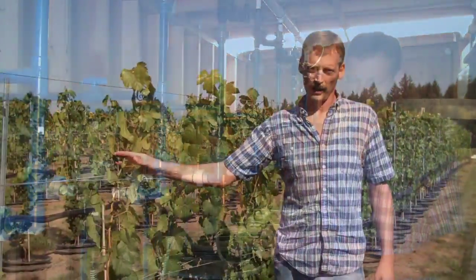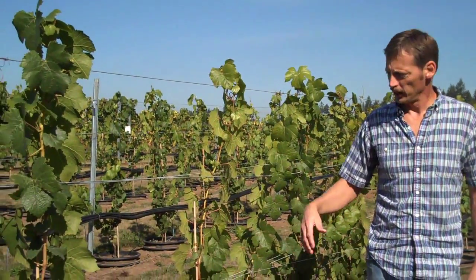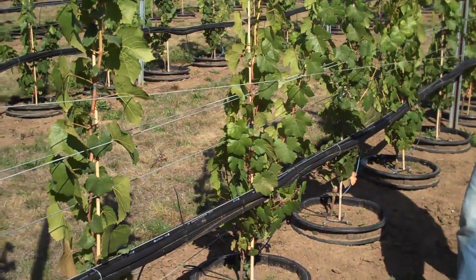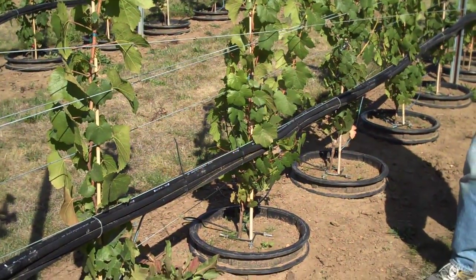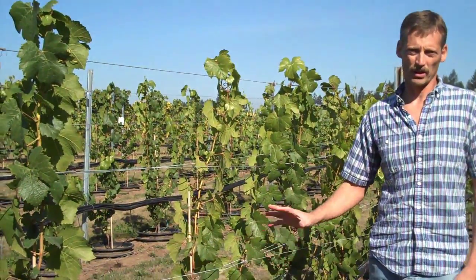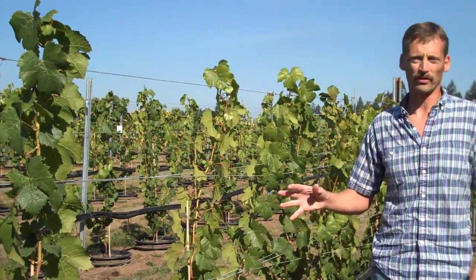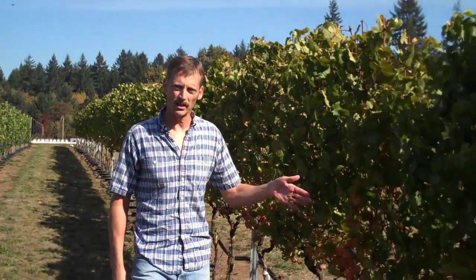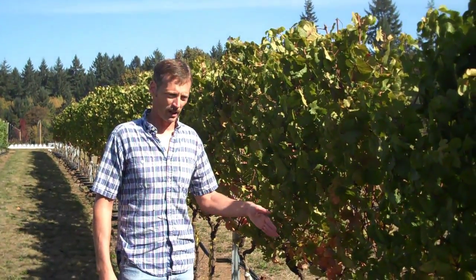These are young vines — they were just planted this year. These vines will not be used for the experiment until they're mature and are carrying a normal crop load. This is now the second time this experiment has been run because we had some major issues with flower necrosis in the first experiment. But if you look over here in this row, we saved some of those vines from the first experiment.